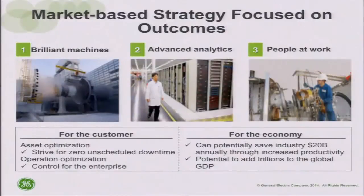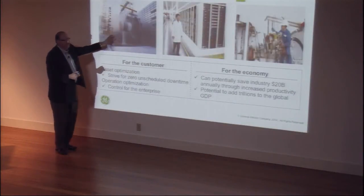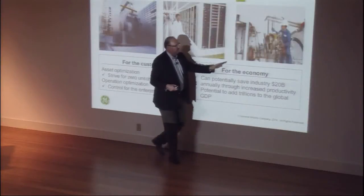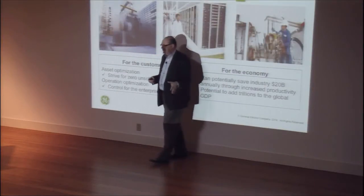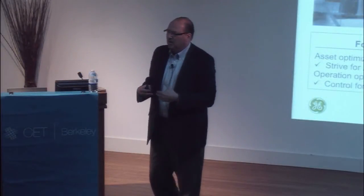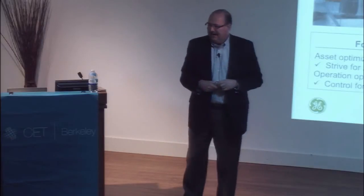You've got to translate all this into how you make money. Whether big or small company, how you make money is really at the center of things. You've got to figure out what you're going to be good at and what you're not. Sometimes people want to boil the ocean. In a big company, focus is often the hardest thing to do. We focus on three things: make our machines smarter and get the right data, be the best at analytics on that data, and then deliver this to someone on an oil rig or in a locomotive and change how they work.